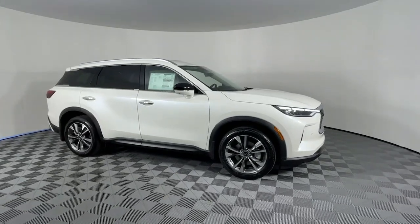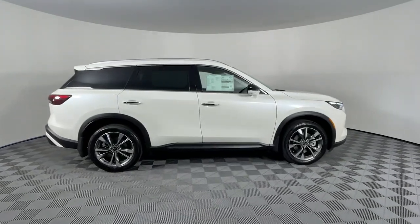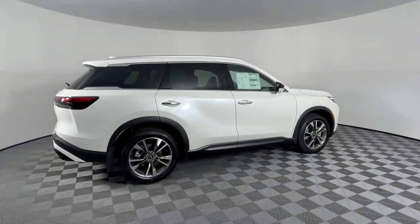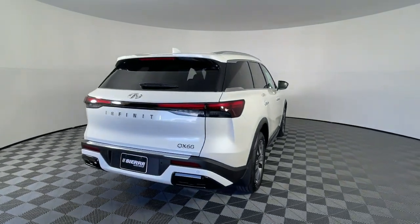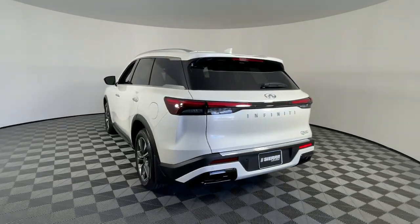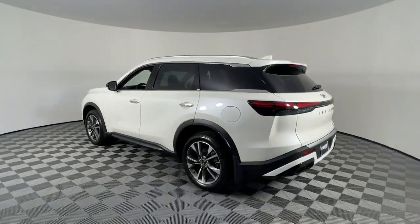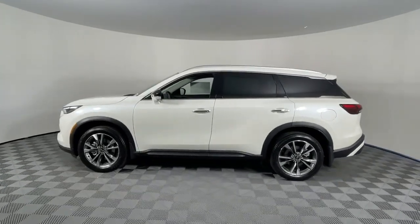Look no further than the 2023 Infiniti QX60. Here's a premium SUV that was designed with your family's comfort in mind. Presenting the QX60: spacious three-row seating, a peaceful cabin loaded with desirable amenities, ample cargo space, and advanced safety tech that infuses every journey with confidence and relaxation.